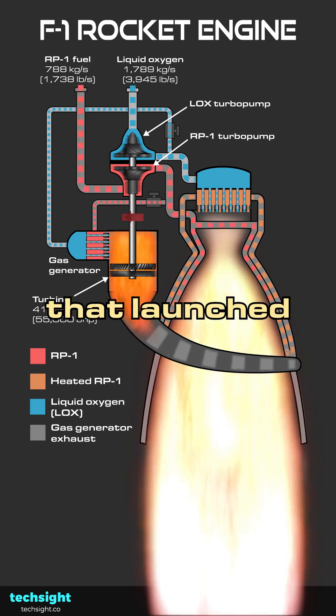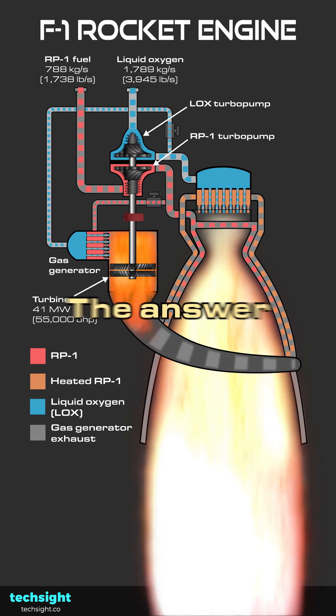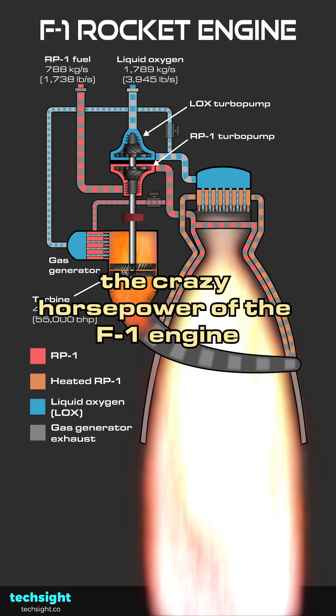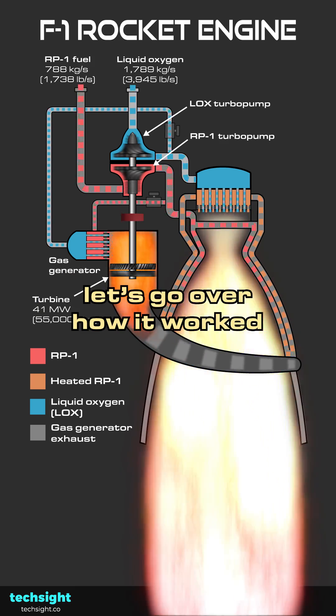How powerful was the rocket engine that launched humankind to the moon? The answer is absurd. But before we calculate the crazy horsepower of the F1 engine, let's go over how it worked.